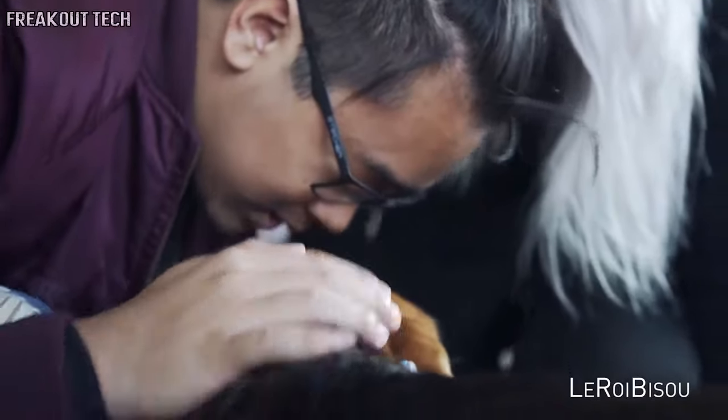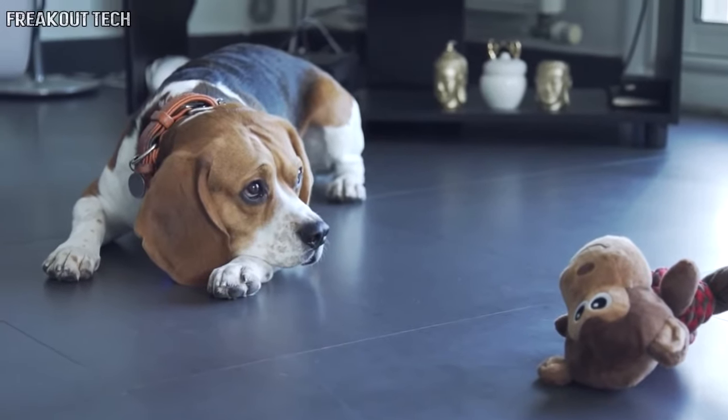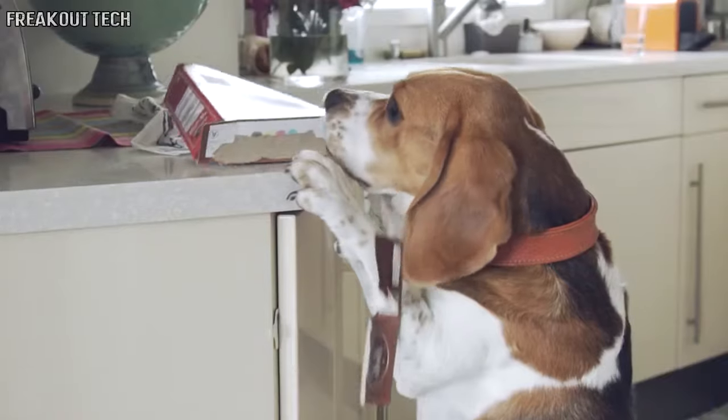We all know what it's like to leave our dog at home every day when we need to go to work. They have to stay alone from 9 to 7, and that's not fun for them or for you.